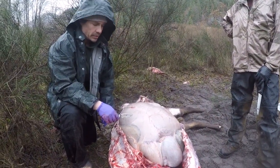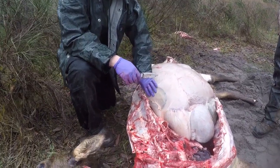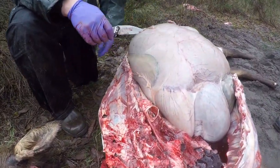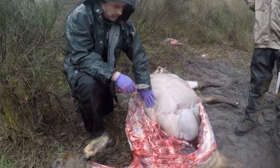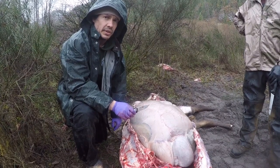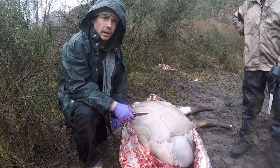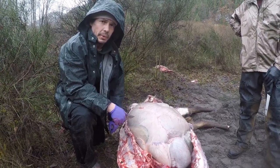The next piece of interest is going to be the spleen — this purplish organ that folds over some of the other internal organs along the back. Similar to the lymph system we talked about, the spleen has a function in disease response, and that's why the veterinarians want us to get a piece of it.